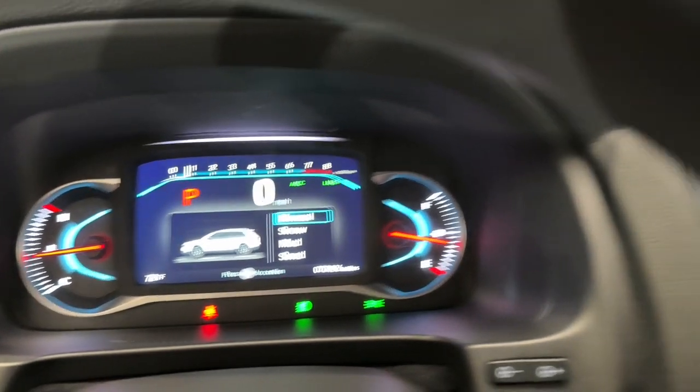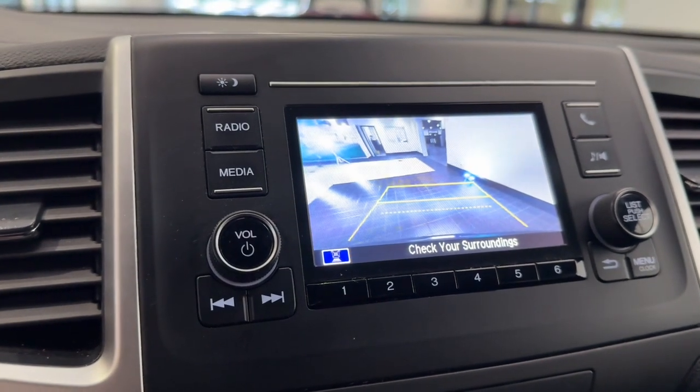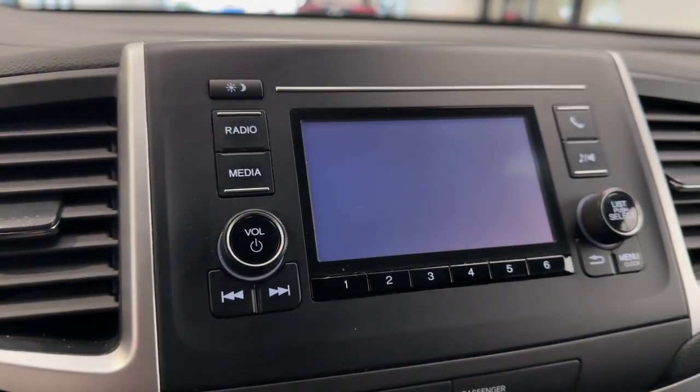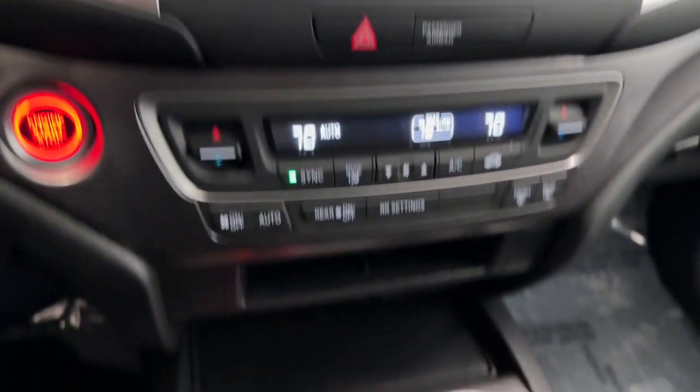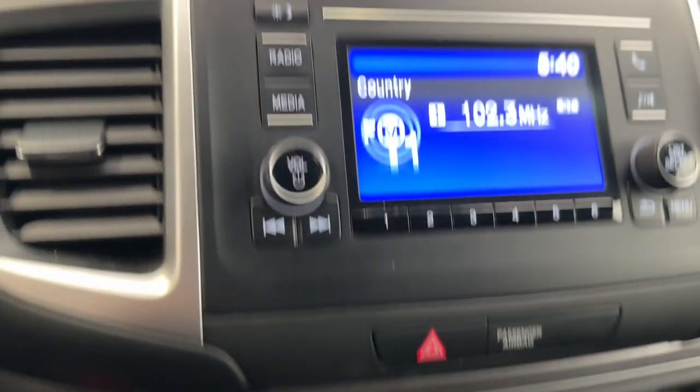Pre-collision system, intelligent auto on-off high beams, lane departure warning, all-wheel drive, keyless entry, fog lamps, lane keeping assist, adaptive cruise control, remote engine start, keyless start.